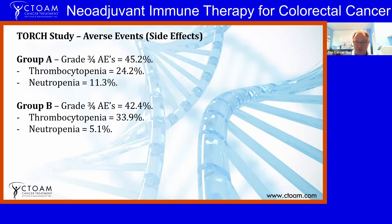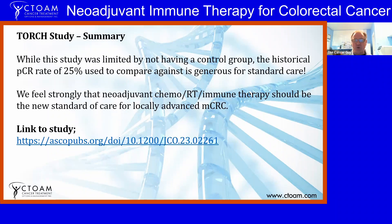Regarding adverse events, Grade 3 and 4 adverse events were 45.2 percent in Group A — mostly thrombocytopenia and neutropenia, common chemotherapy side effects — and 42.4 percent in Group B. One limitation of this study is that it lacked an actual control group. Using the historical pathCR rate of 25 percent as a cutoff is arguably generous, since typically we don't see those rates of pathCR in patients getting standard care outside of a clinical trial.